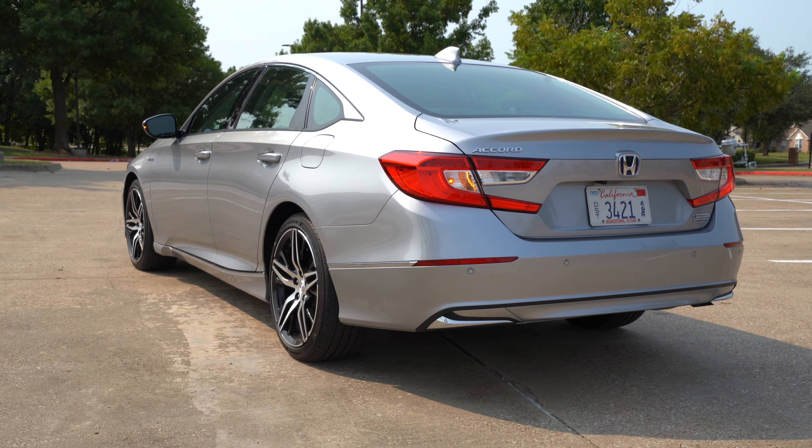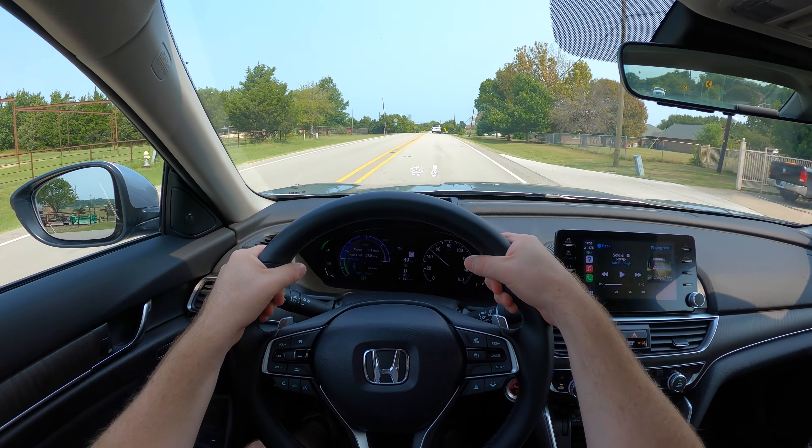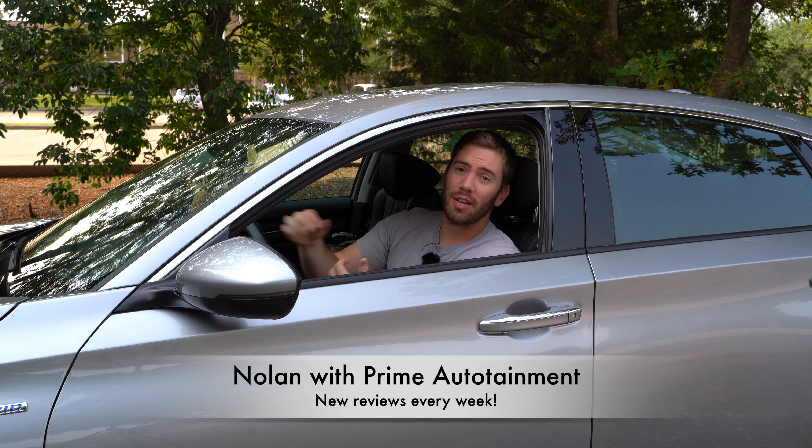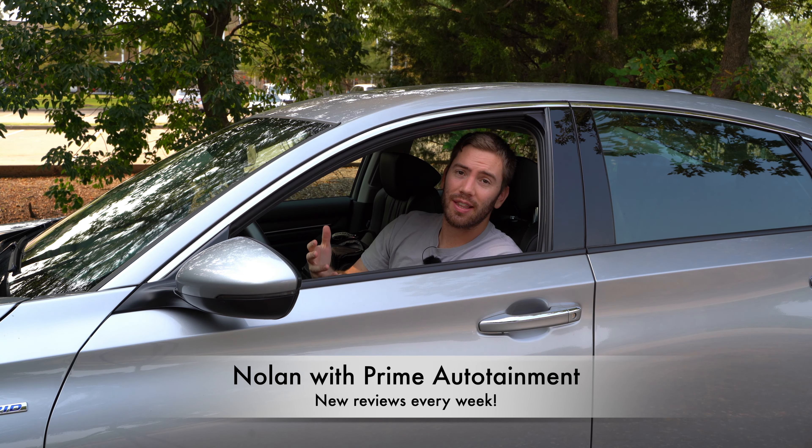Today we have the 2021 Honda Accord Touring Hybrid model. It's super efficient, very spacious, and practical to top it off. It is slightly revised and refreshed for this year, and we're going to take a full look at the outside, the inside, and take it for a test drive to see just how well this hybrid Accord does.